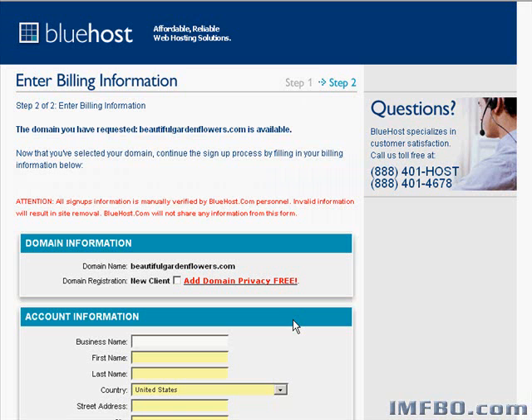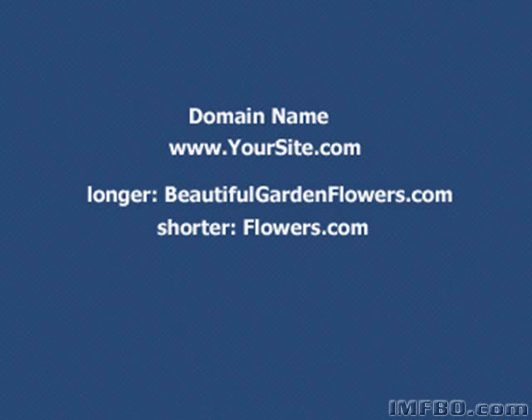Here's a couple of tips to get you started. Ideally, your domain name will be descriptive, so when people see it, they'll know what the site is going to be about. Do you want a long, descriptive name, or a shorter, easier name? Here's the trade-off: the longer it is, the more descriptive it can be, and usually the better it is for search engines — but it takes longer to type. The shorter it is, the harder it is to find a good name because most of the easy ones are taken, and the less descriptive it is. Flowers.com is less descriptive than BeautifulGardenFlowers.com.